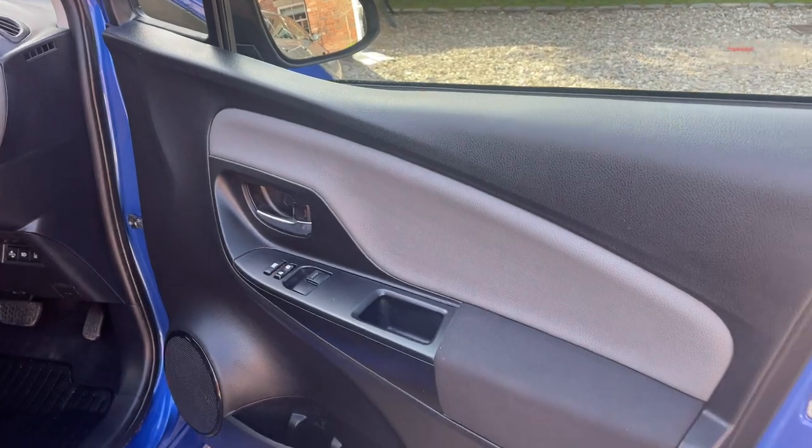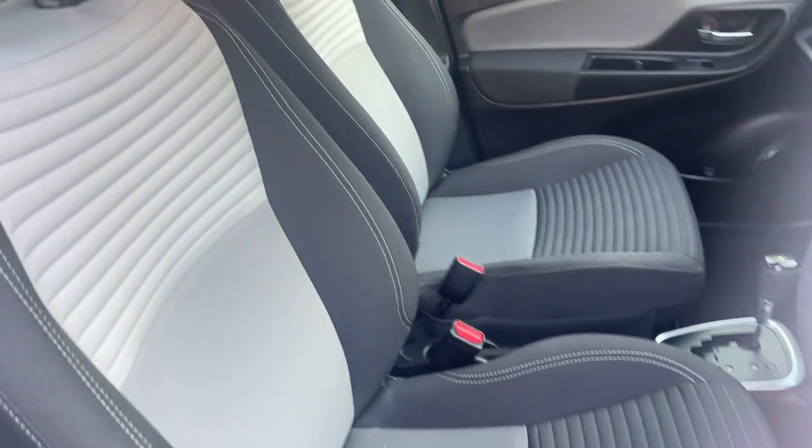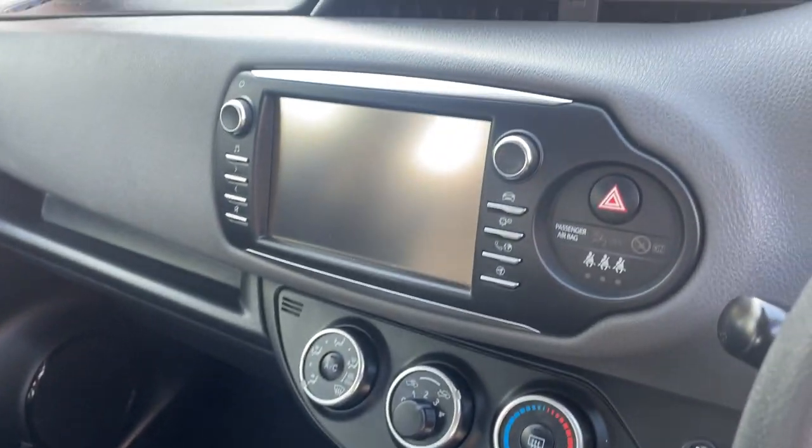Inside the vehicle, the driver side door card and interior are in excellent condition. It has automatic transmission and a 1.5 litre petrol engine.